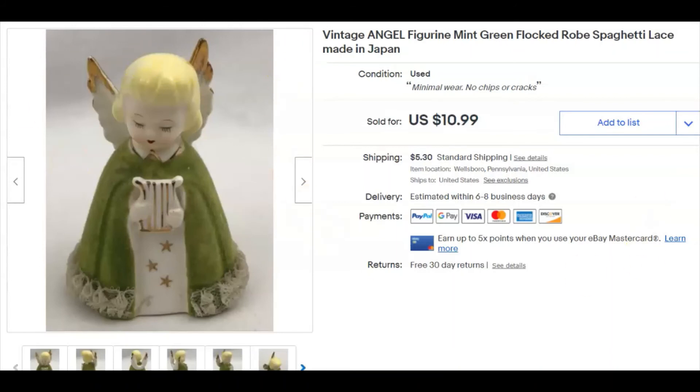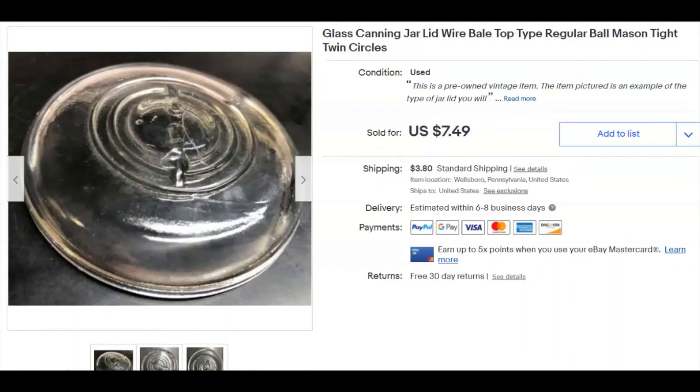She's a little angel — like all of you people who watch my videos, you're all little angels to me. A glass canning jar lid — you knew one was coming. I paid 39 cents for this one, listed it December 23rd, and it sold December 30th for $7.49 plus shipping.